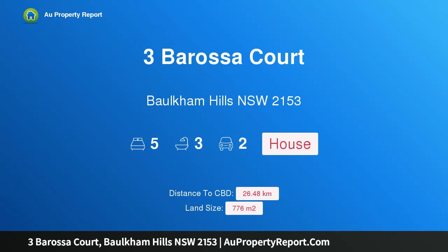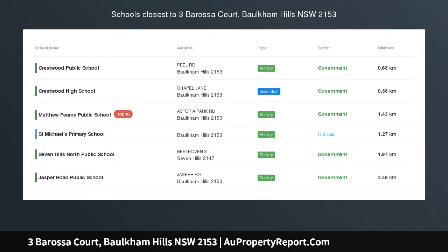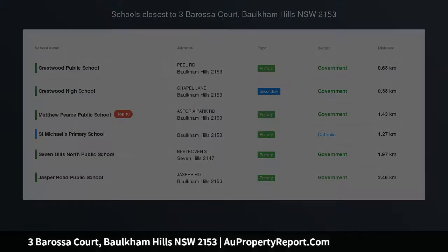Hi, I am glad to introduce Property 3 Barossa Court, Baulkham Hills, New South Wales 2153. Freshly updated family home with district views.